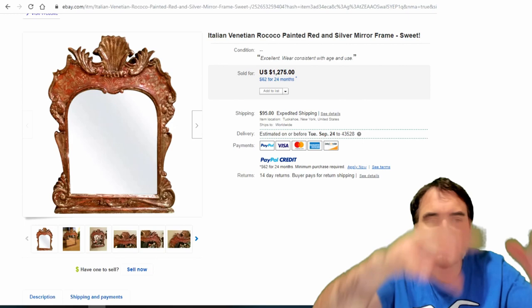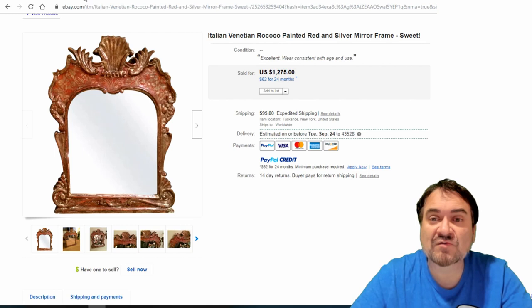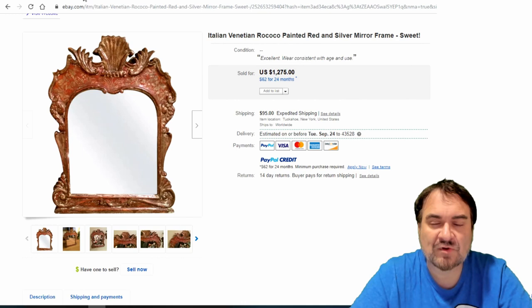Here's an Italian Rococo — the style, the pattern, the design, the flurry at the top. A lot of times they put red down and then silver over it — that's a whole style and colorization. From the mid-1900s. $1,275, shipping for $95. People love decorating pieces for walls — decorators buy this, high-end collectors buy this, and companies use them for decorating pieces.